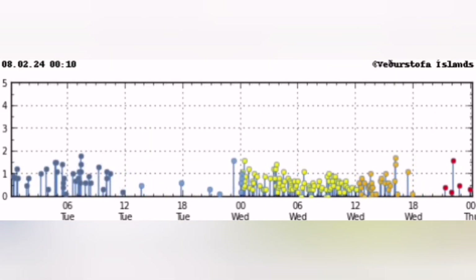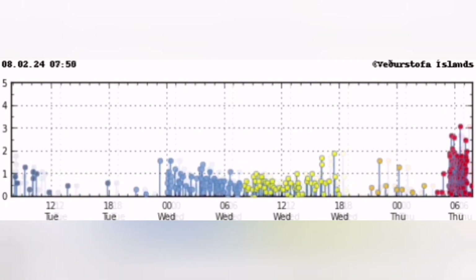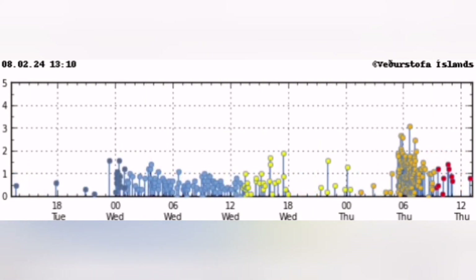Before that you see just waves of earthquakes appearing on the chart, then a huge cluster — and they are intense, very close, up to magnitude 3 on the Richter scale.